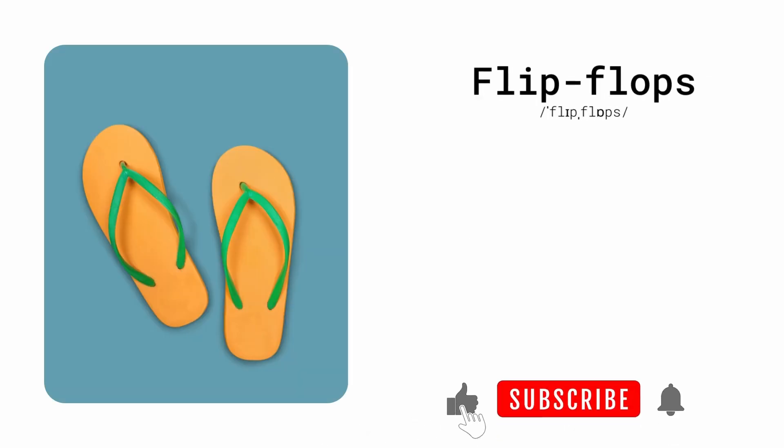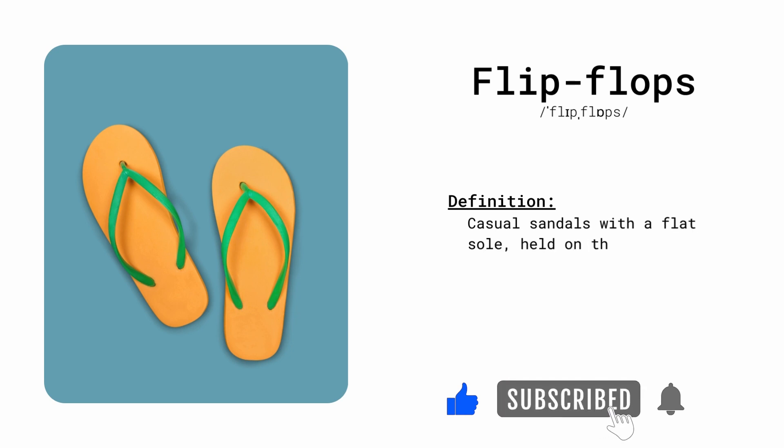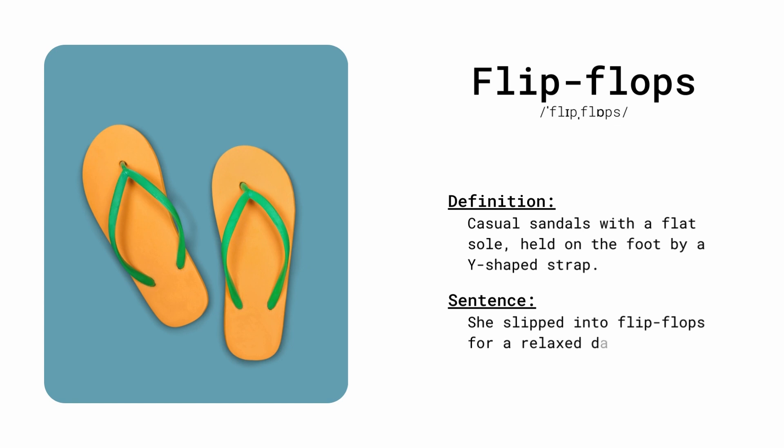Flip-flops. Casual sandals with a flat sole, held on the foot by a Y-shaped strap. She slipped into flip-flops for a relaxed day by the pool.